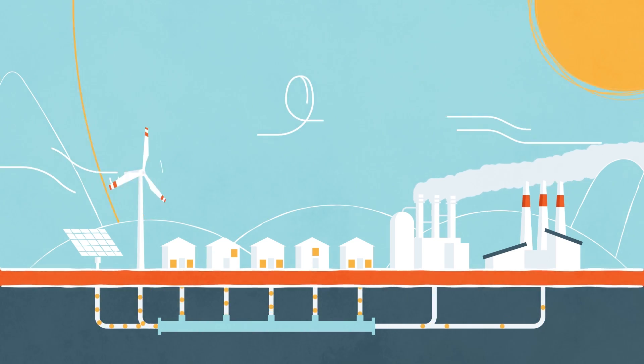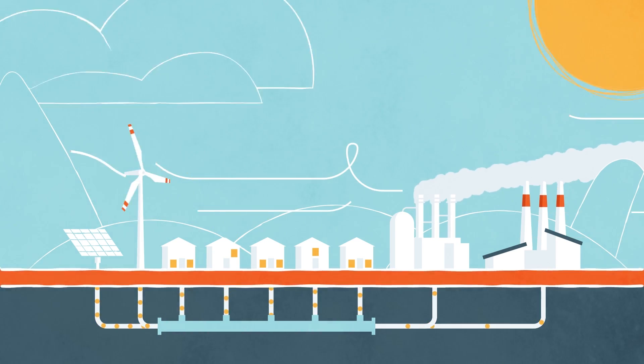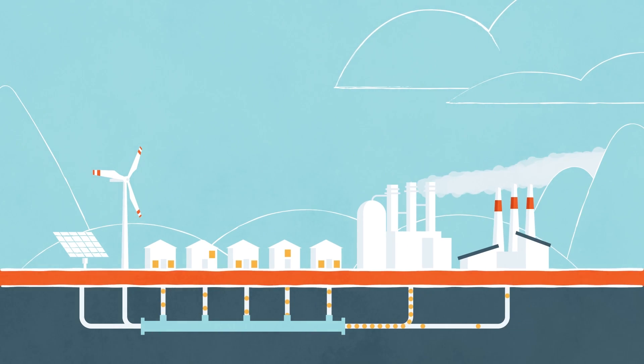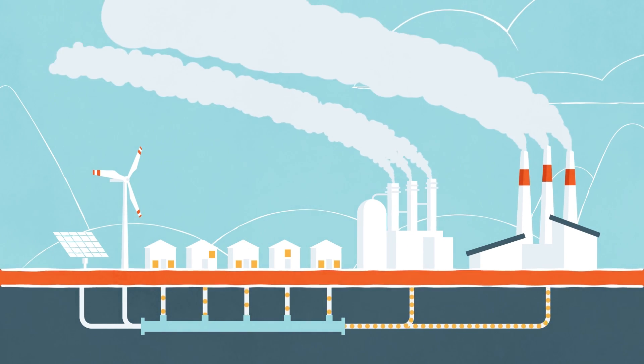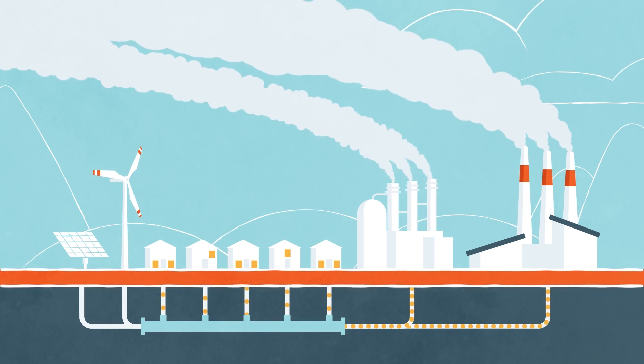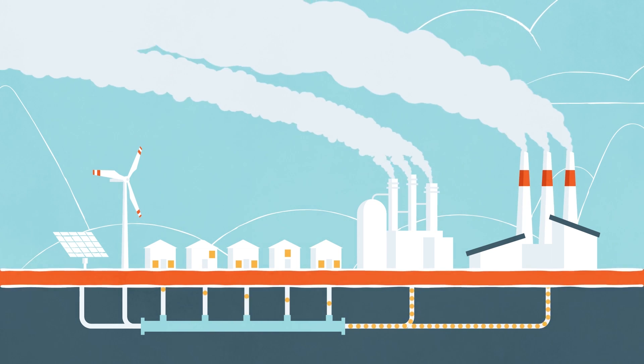Well, it would be, if the sun were always shining and the wind were always blowing. But when it isn't sunny or windy, natural gas and coal power are needed to pick up the slack. Which means that the intended outcome of drastically lowering carbon emissions isn't really achieved by these RPSs after all.